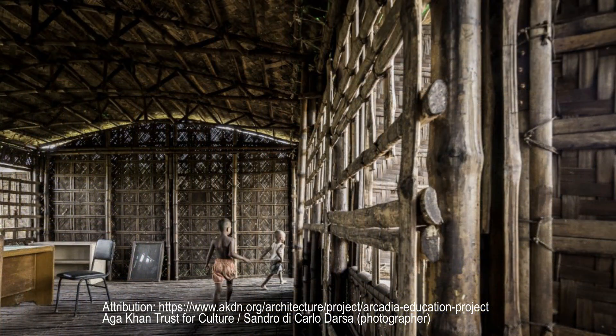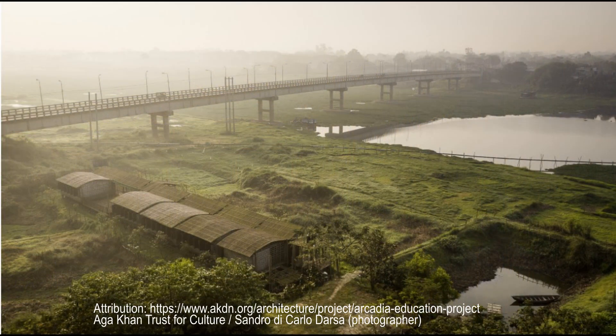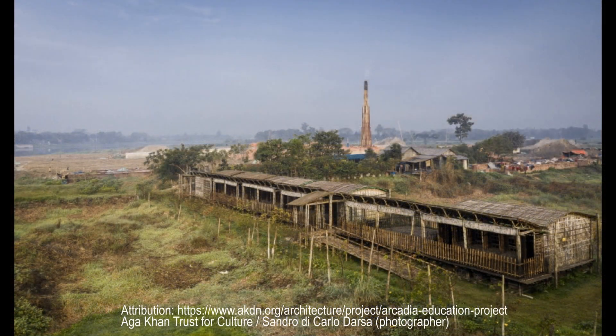After four decades of teaching in the United Kingdom, Razia Alam returned to her home country of Bangladesh, where she established a school for underprivileged children using her pension funds. When the lease on the existing premises of the school expired, its founders sought out a site on which to build.